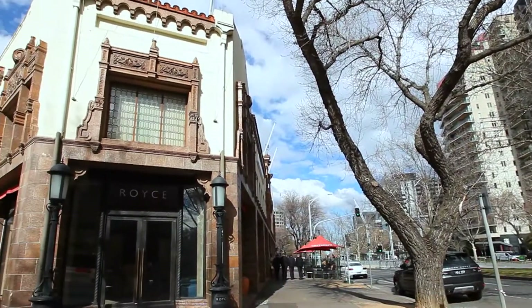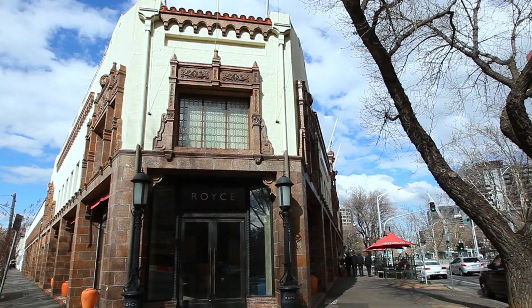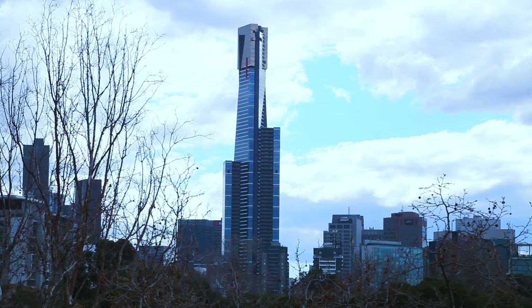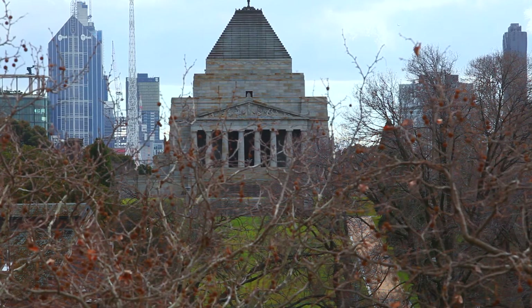Located right in the lively hub of the City of Melbourne, take a break at Royce Hotel. Recognised as one of Melbourne's finest designer boutique hotels, this is one experience that you won't want to miss out on. Located on the famous boulevard of St Kilda Road, the hotel is situated close to the city and remarkable landmarks such as the Shrine of Remembrance.